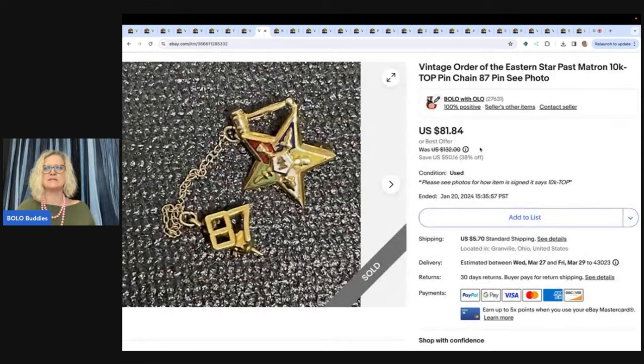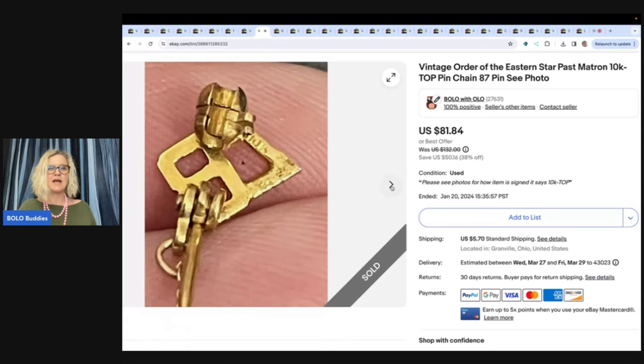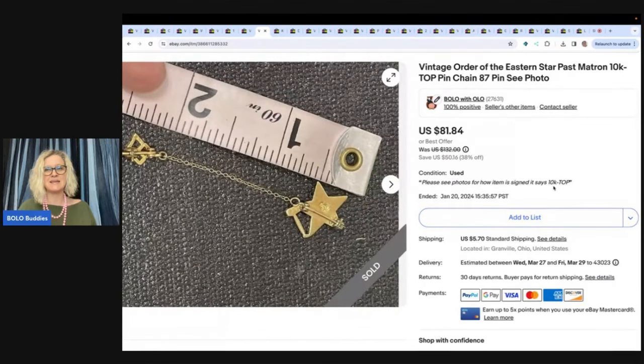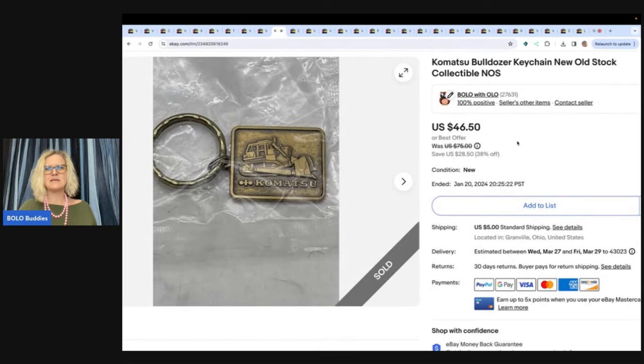This one here is a pin — a vintage Order of the Eastern Star past matron 10k top pin chain 87 pin. This sold for $81.84 plus shipping and it sold pretty quickly. It's signed, so I made sure I put exactly what it said — 10k dash top. I put my measurements in and did a search on solds. I didn't find the same date but found the same item, and that's where I got my pricing strategy from eBay solds.